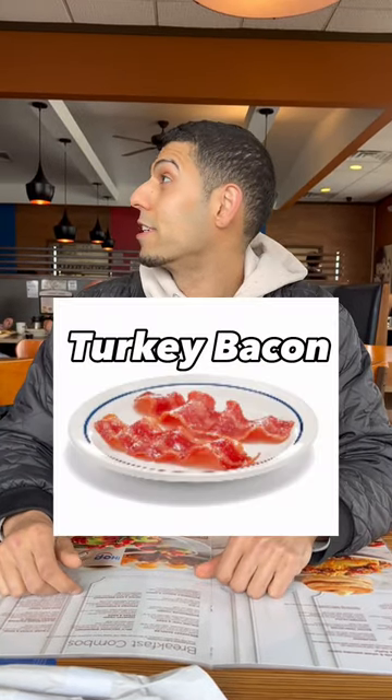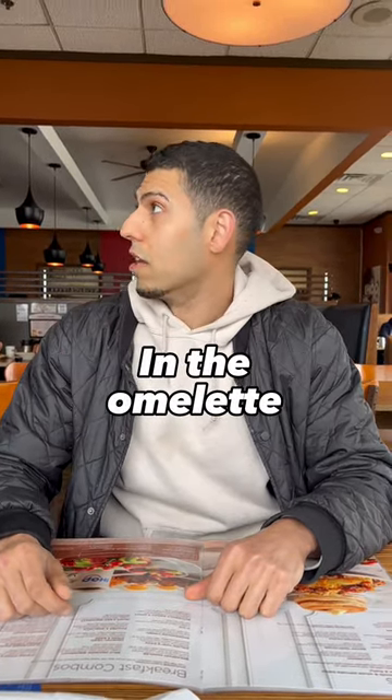Protein pancakes, two. Egg white omelet — turkey bacon, old onions — an omelet. Coffee, please.